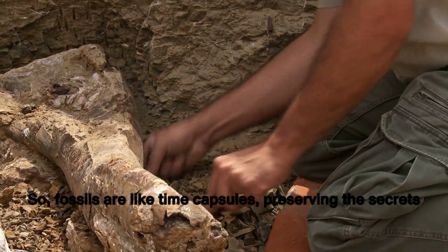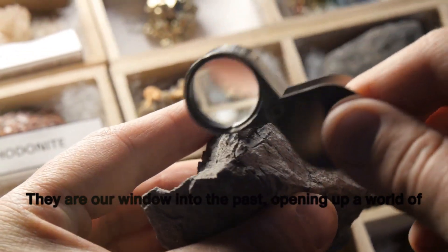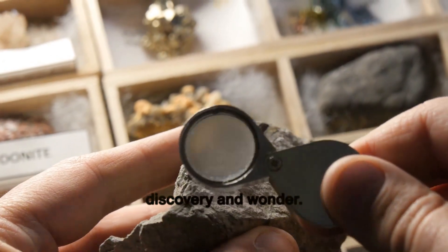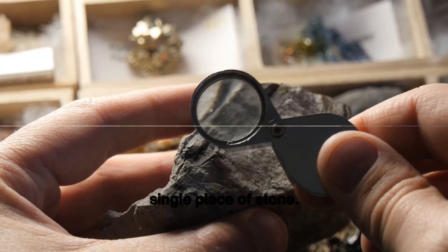Fossils are like time capsules preserving the secrets of ancient life. They are our window into the past, opening up a world of discovery and wonder. And to think — all this knowledge and history held within a single piece of stone.